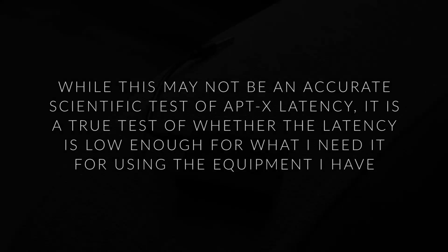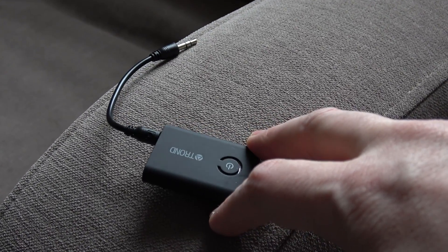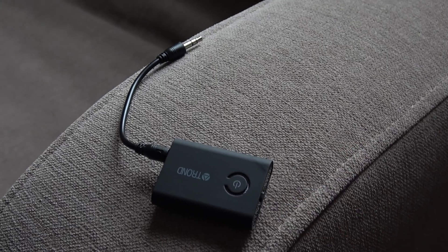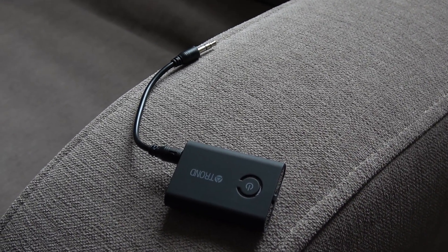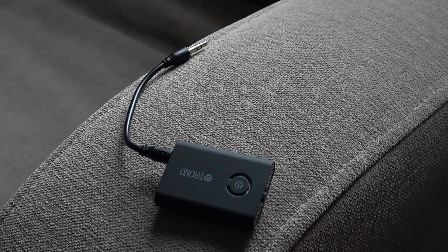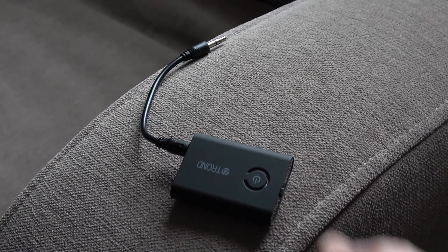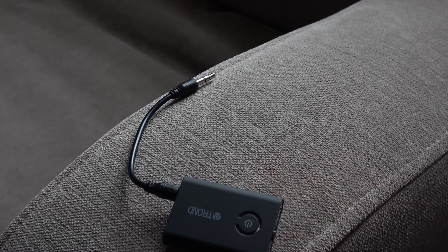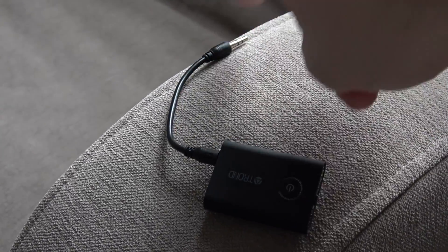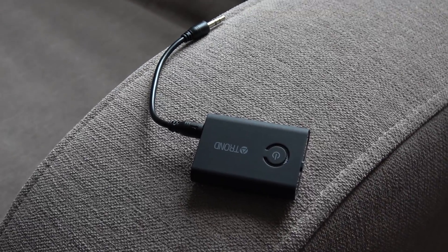A while ago I did a video on this little device. This is the Trond Bluetooth Transmitter and Receiver, and it supports a pretty current version of Bluetooth and also supports aptX, which is a better quality codec used for Bluetooth. This really just allows you to have Bluetooth where it doesn't exist. So if you have a device that doesn't have Bluetooth but has a headphone socket, you can plug it in and transmit to some Bluetooth headphones. That's the purpose of the device.